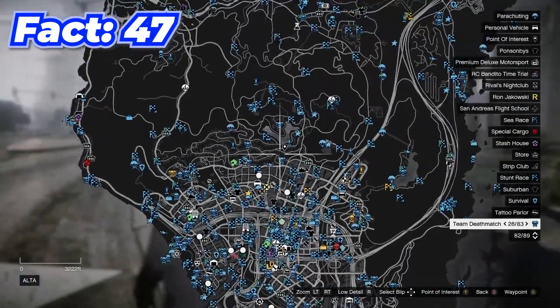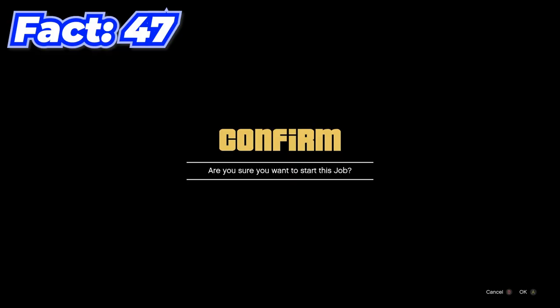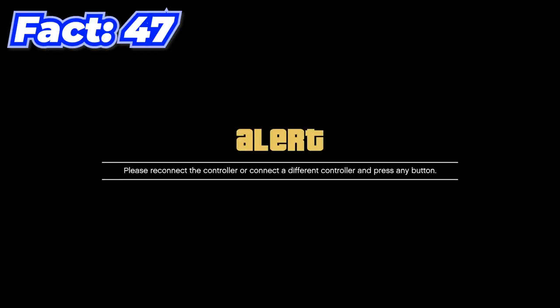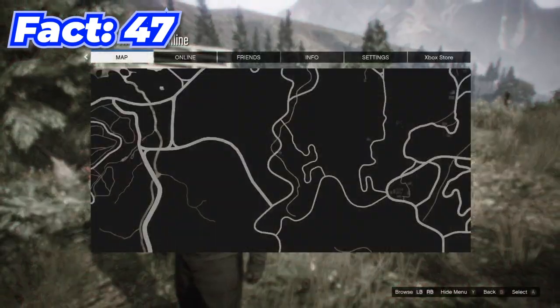You can teleport to any job in the game by going on your map, picking the job you want to start, clicking the button to start it, then quickly disconnecting your controller and reconnecting it — and just like that you'll have teleported to wherever that job was.